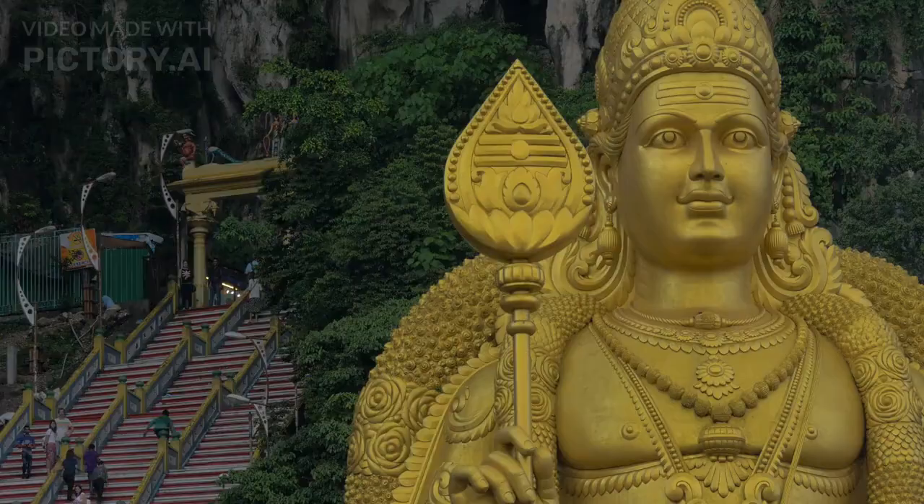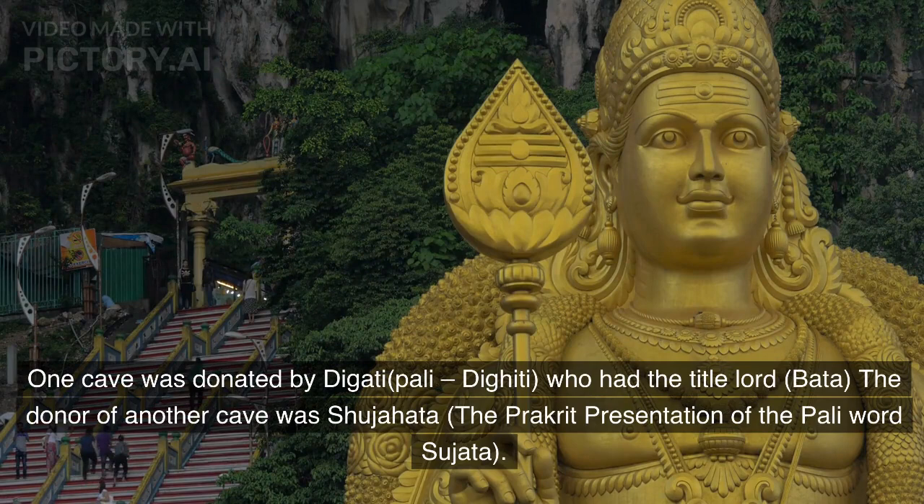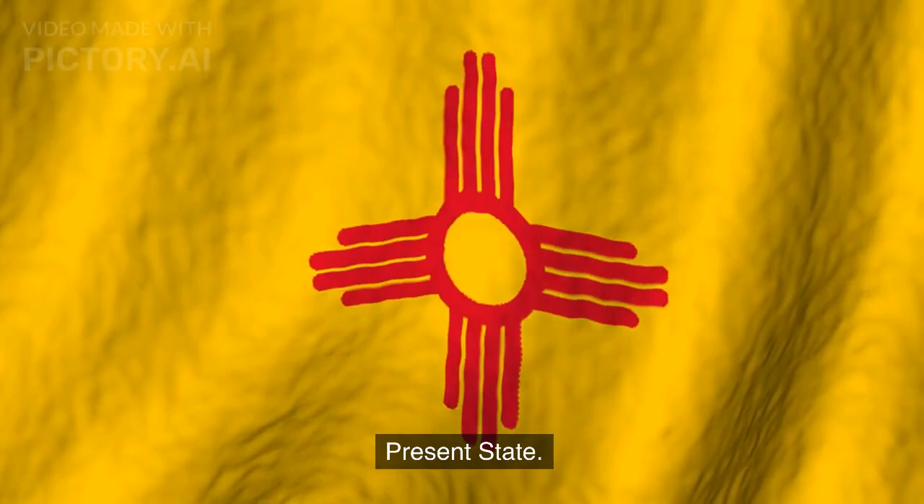One cave was donated by Daghadi, also rendered as Daghidi, who had the title Lord Bada. The donor of another cave was Shujahata, the Prakrit presentation of the Pali word Sujata.